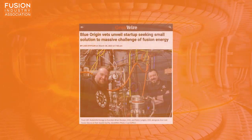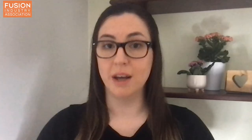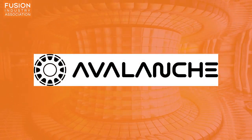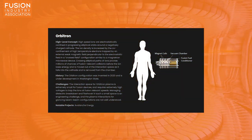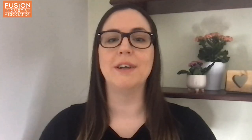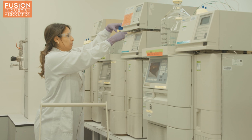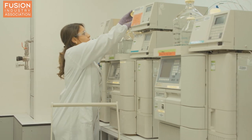Blue Origin vets unveil startup seeking small solution to the massive challenge of fusion energy. Another Fusion Industry Association member, Avalanche Energy, is developing an unconventional compact fusion reactor device the size of a medium suitcase that could be used to power aeroplanes, ships or cars. Avalanche Energy launched in 2018 in Seattle, USA, and has so far raised $5 million. By adapting established technology used in devices such as mass spectrometers, Avalanche Energy has built a prototype fusion device.